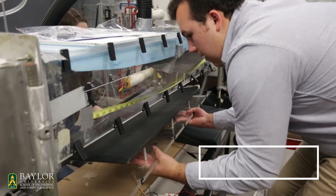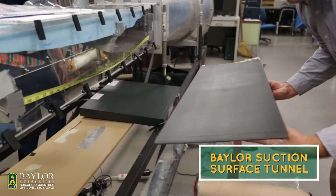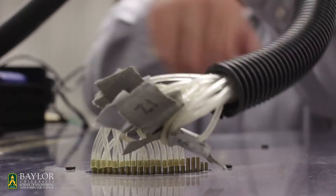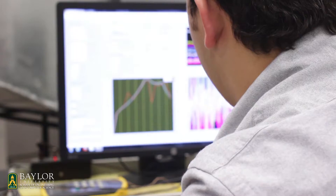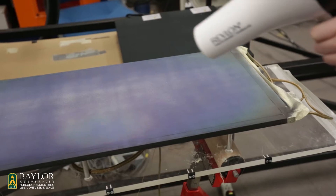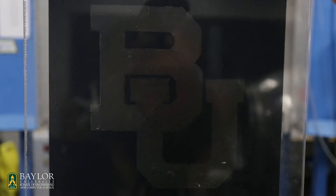The suction surface tunnel is actually a lead off from the Baylor University cascade wind tunnel. So the subsonic tunnel calibrates the equipment for the BUC, the BUC finds trends, and then the suction surface finds quantifiable data. All these wind tunnels work in concert with each other. There are definitely opportunities to work on all three of these tunnels at Baylor.